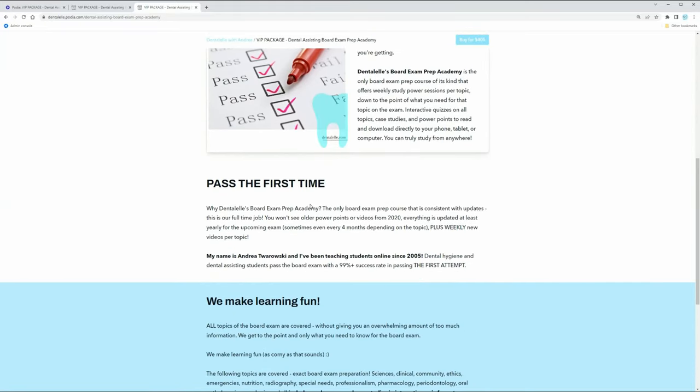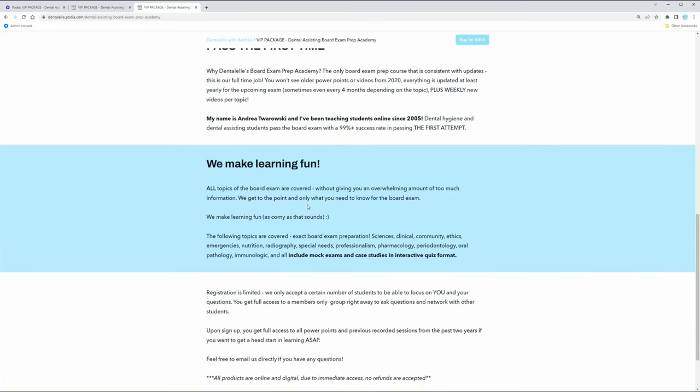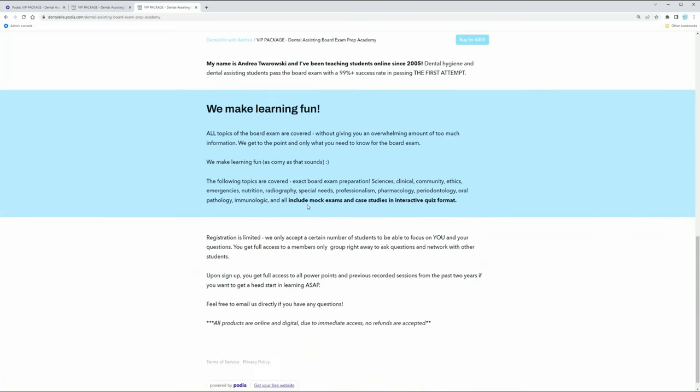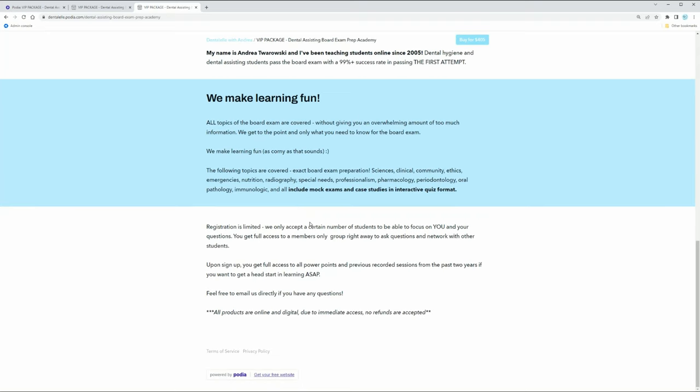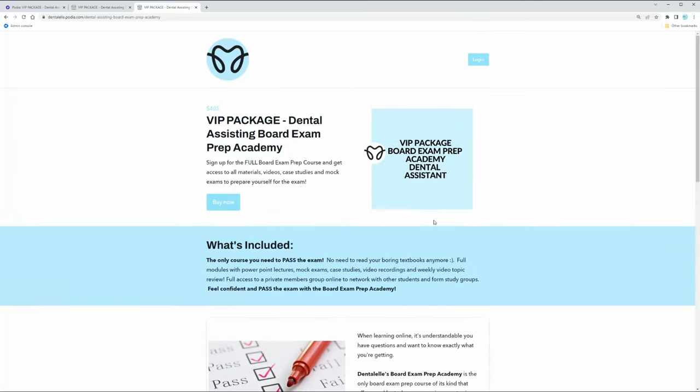If you were unsuccessful before, don't worry - it's a tricky exam, but don't wait to sign up for a tutoring program. It is worth the money. In some cases, if you have a good accountant, you can actually claim the VIP Board Exam Prep Academy as part of your tuition and education. I wish they had this as part of the program in every single school.